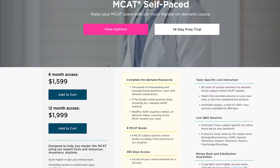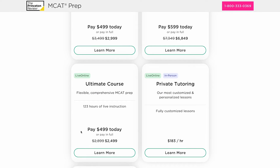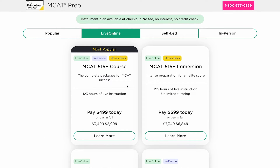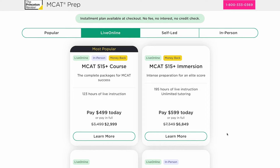That self-paced course I've described costs $1,600. Then there are four or five live formats. There's the standard live online package with 123 hours of live instruction, called the Ultimate Course, which costs $2,900. Then there's the MCAT 515 Plus course, which promises a score of 515 or better, at $3,500. Then there's the MCAT 515 Plus Immersion package, which comes with 195 hours of class time and costs a little over $7,000. And finally, there are a couple of in-person bootcamp-style course packages that range from $3,000 up to $9,500. So you've got a bunch of options here.